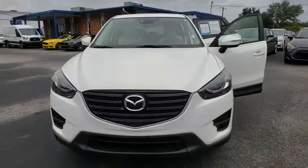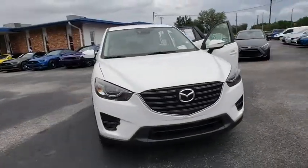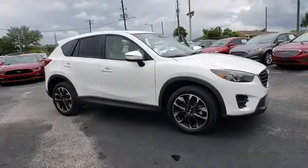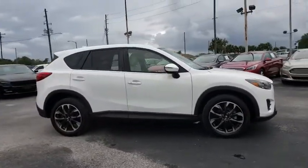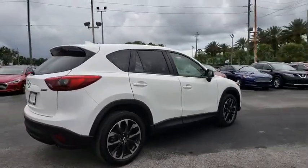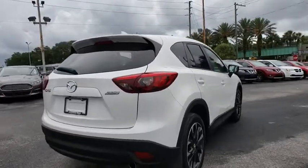The 2016 Mazda CX-5. With its fuel-efficient engine, engaging driving experience, and daring styling, the Mazda CX-5 is a good pick for those seeking a sporty yet thrifty crossover SUV. This vehicle has less than 25,000 miles.